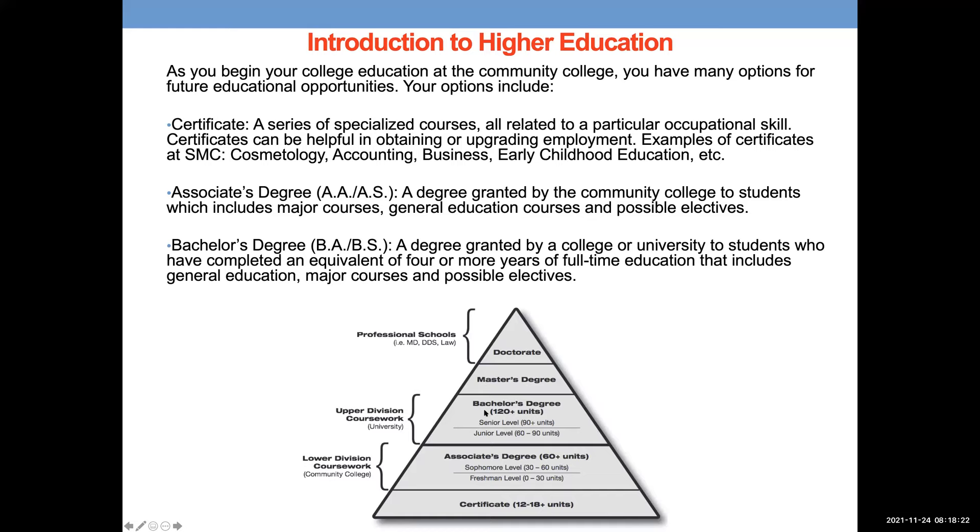Going higher in this pyramid, you can get a bachelor's degree, which requires at least 120 units — on average about four years — and that's completed at a university. An associate's degree is earned at a community college; a bachelor's at a university. After a bachelor's degree, if your career requires more education, the next levels are a master's degree and then a doctorate.